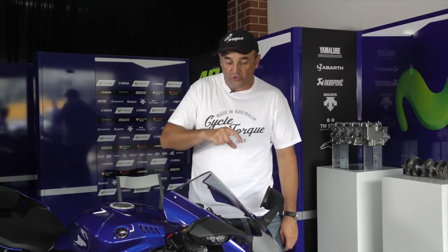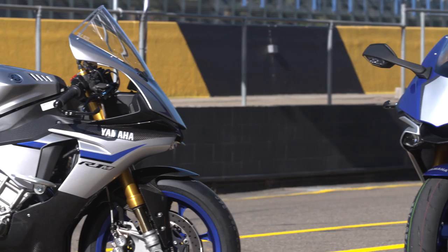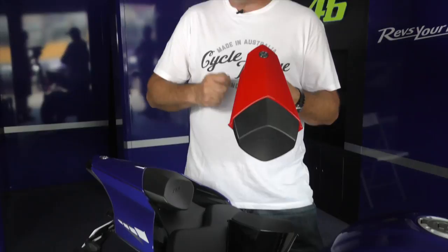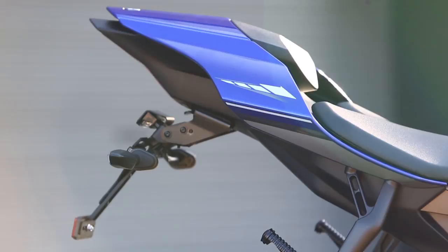There are two accessory screens available for the new R1. This one here is called the Sprint Screen, and it's got a slight smoke to it - it's $170. You can also get an endurance screen which is 55 millimetres higher, available in clear or smoke, and it's $188. For when you're not taking a pillion, you can replace the pillion seat with a single-seat cowl. It comes in three different colours to suit your bike, it's $296, and it's a simple key operation to take the pillion seat off. You put the single-seat cowl on, a couple of screws, job done. Makes the back end look super sleek.